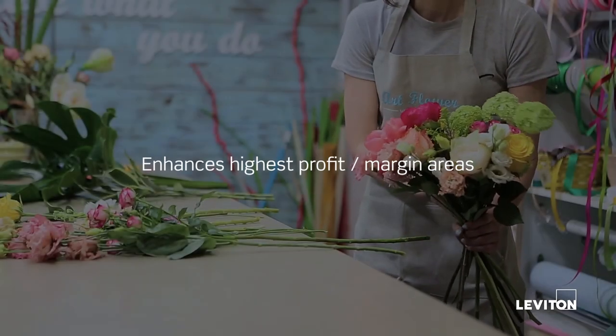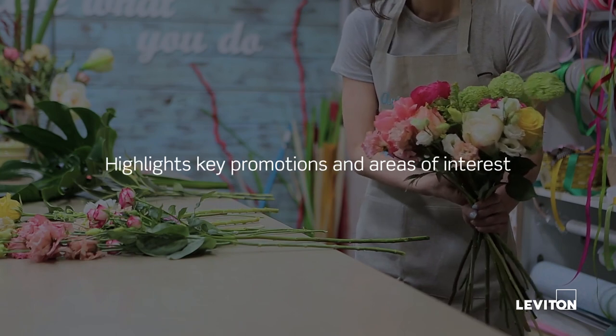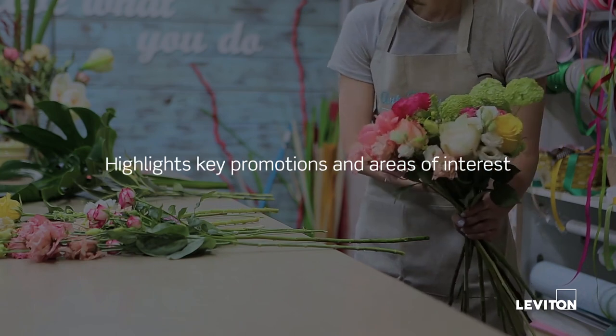That's good in produce, end caps, wine and liquor departments, floral departments, and decor.